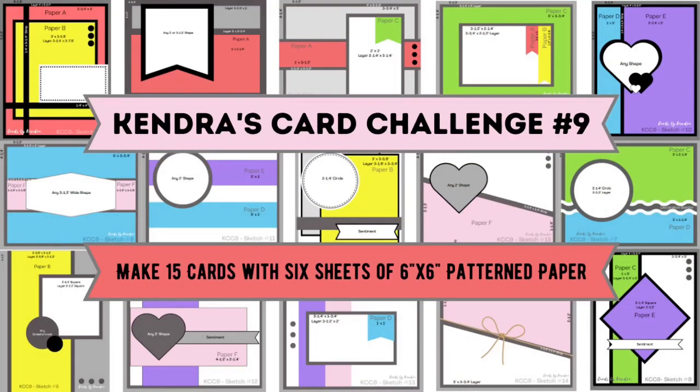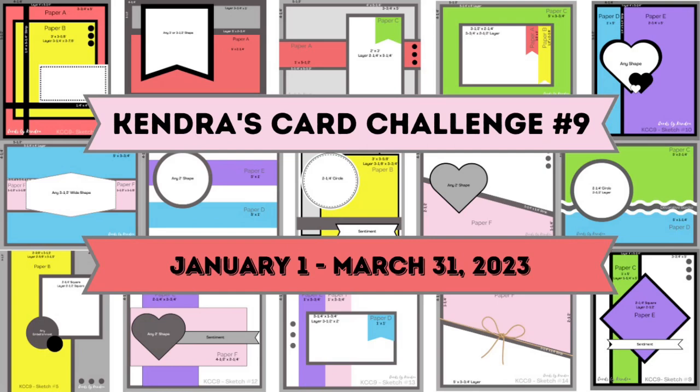My challenge is a quarterly card making challenge where you can make 15 cards using just six sheets of 6 inch by 6 inch patterned paper with no scraps. It's like a one-sheet wonder times six. It's a wonderful way to use up those paper pads, plus you can have a chance to win lots of prizes by sharing your creations throughout the quarter.